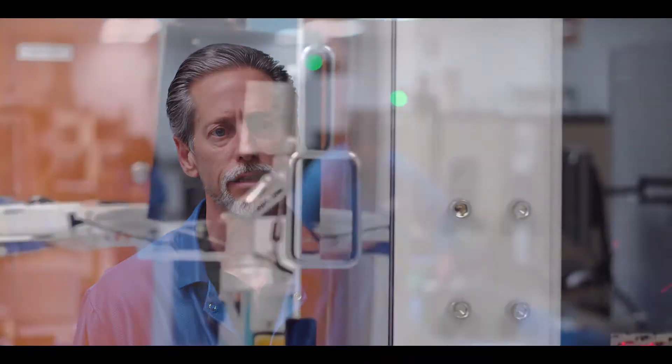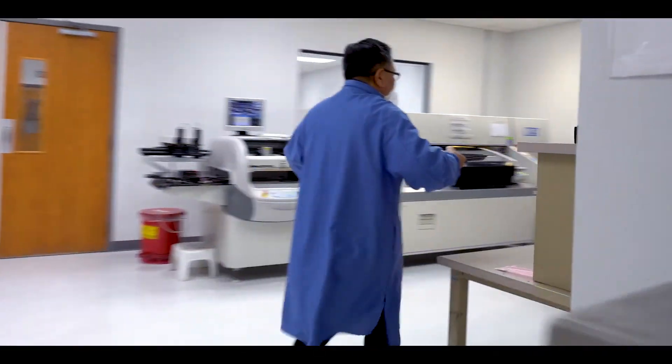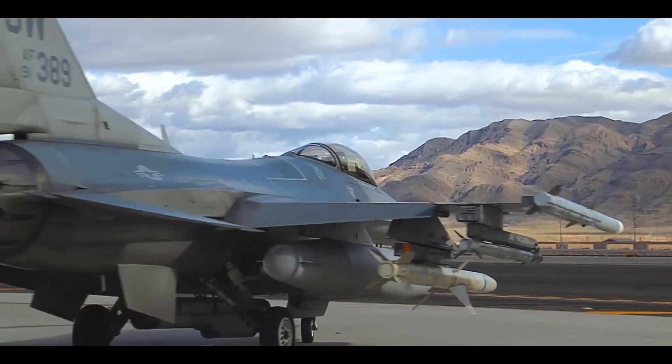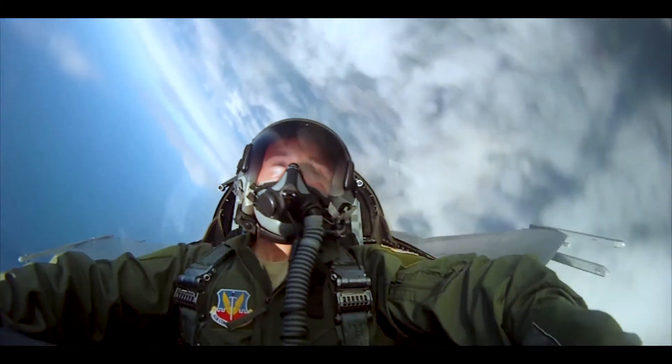APEX has been designing, manufacturing, and testing products here in Tucson, Arizona since 1980. Our employees are very proud of our high quality and high reliability. We produce products for several thousand customers each year that meet or exceed ISO 9001 and MIL-PERF 38534. We produce both military and commercial products on the same production lines.